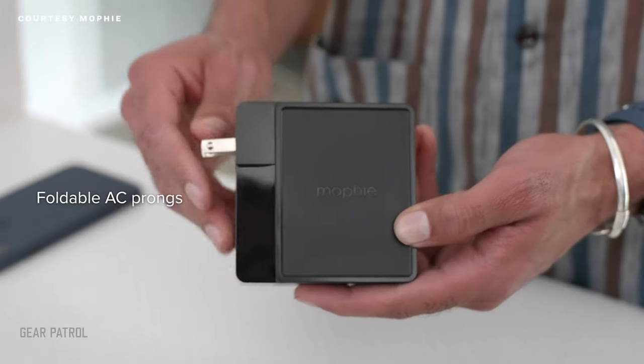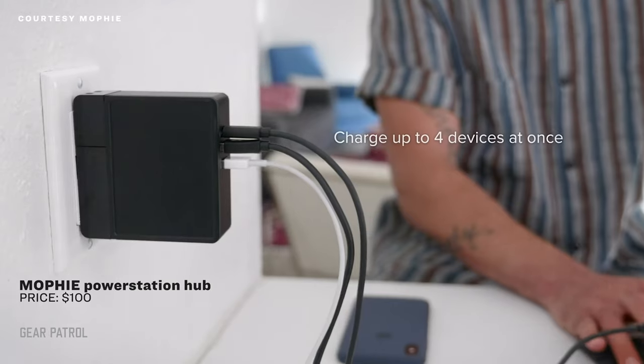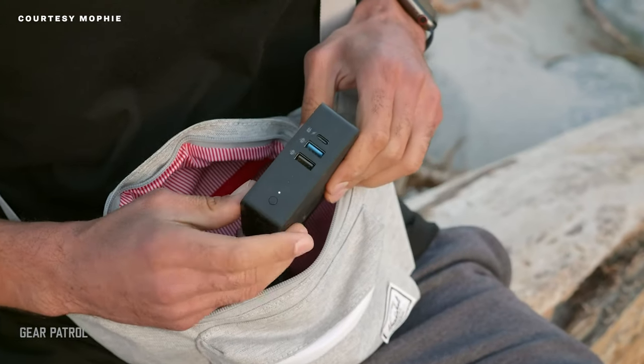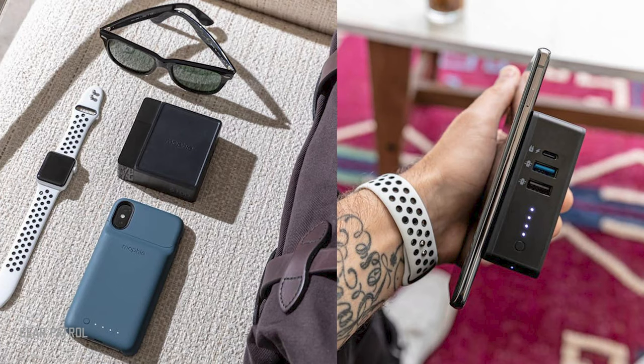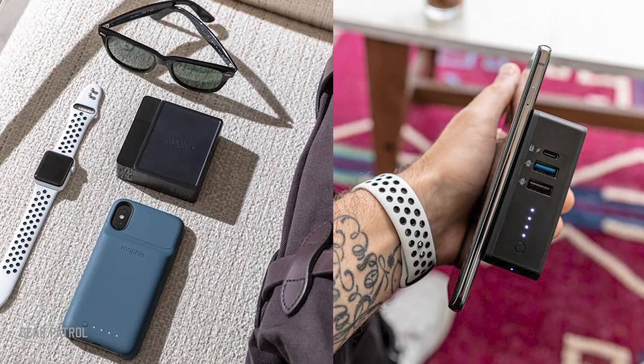On the road, trusted plugs are hard to find, hence the appeal of Mophie's Power Station Hub, with two USB-A ports and one fast-charging USB-C on the side and a wireless Qi charger up top. It can fuel smartphones, tablets, cameras, and laptops on the go, either using the internal battery or through an outlet via the integrated fold-out AC plugs. It's about twice the size of a deck of cards, so it's easy to slide into even the most crowded carry-ons.